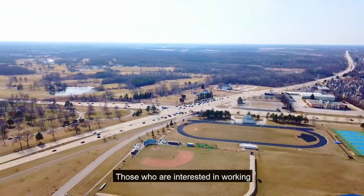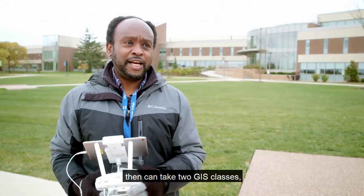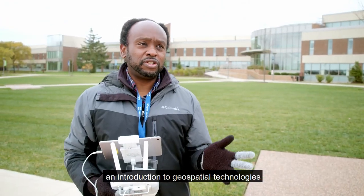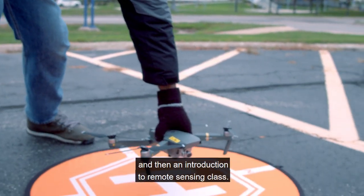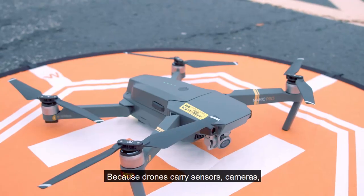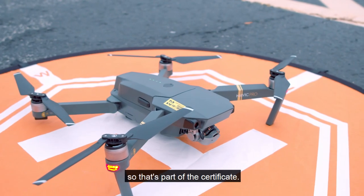Those interested in working as a remote sensing analyst can then take two GIS classes: an introduction to geospatial technologies and an introduction to remote sensing. Because drones carry sensors and cameras, there is also a digital photography class that's part of the certificate.